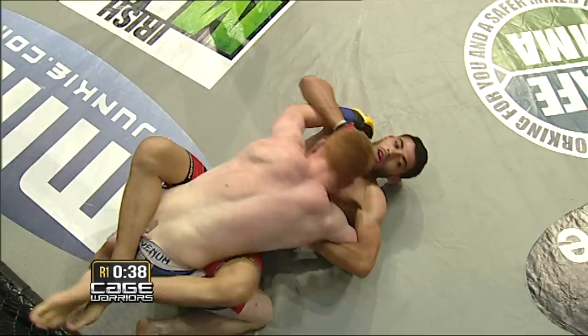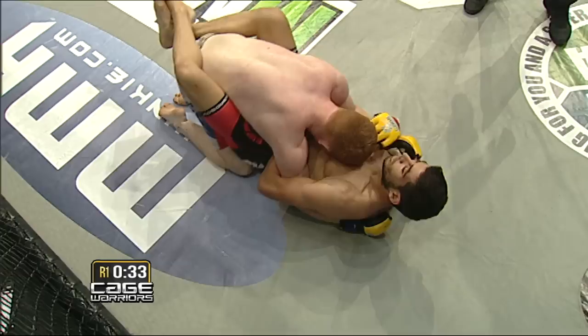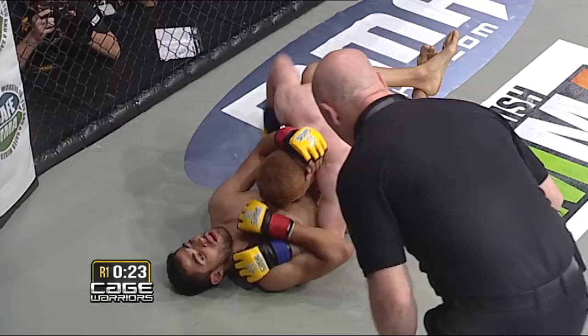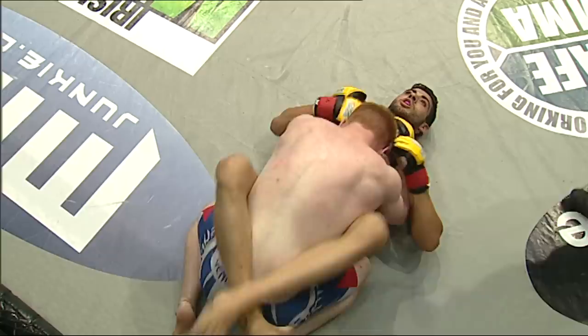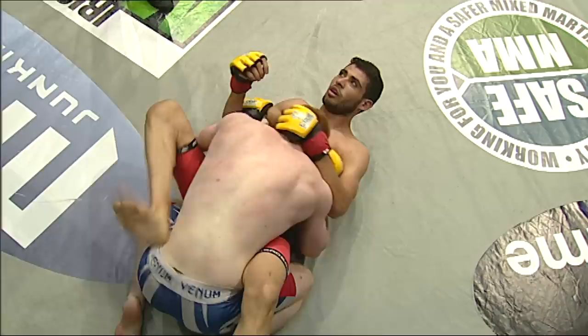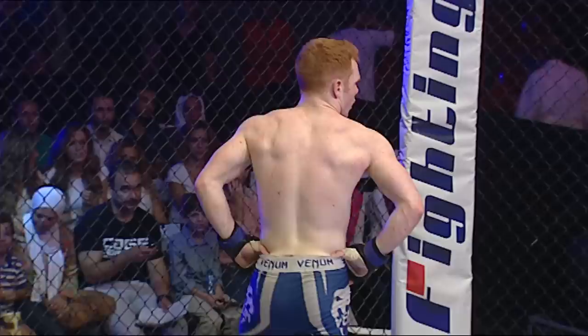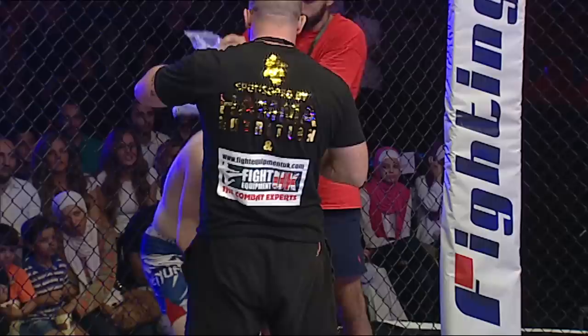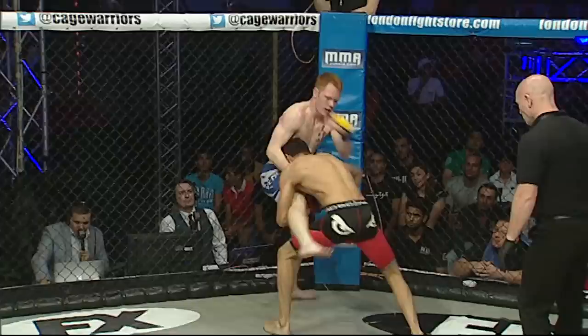Great stuff from Conor Hickner there. He really gutted that submission attempt out. I thought the cage was going to cost him, but he rolled into the cage and managed to free the head — that helped him get the shoulder away from the crucial pressure point. Nice elbow there from Hickner — first time he's ever been allowed to use elbows in mixed martial arts competition. He's got a bit of time on top here to work. It's going to be tough for him to snatch this round back, but a concerted ground and pound might just do it. Tough first round of professional MMA for Conor Hickner. He's still in it though — he was definitely looking really good standing. Let's have a look at some replays.